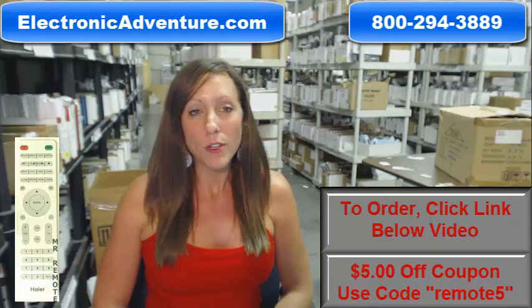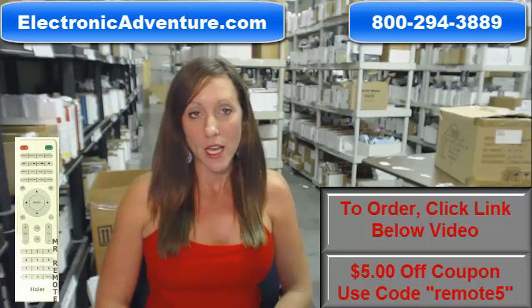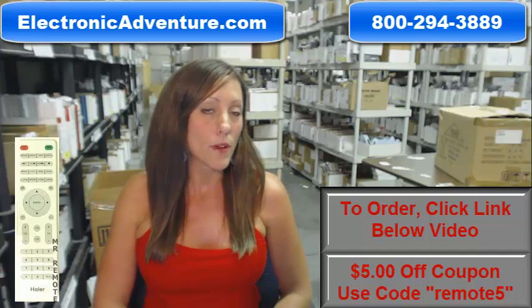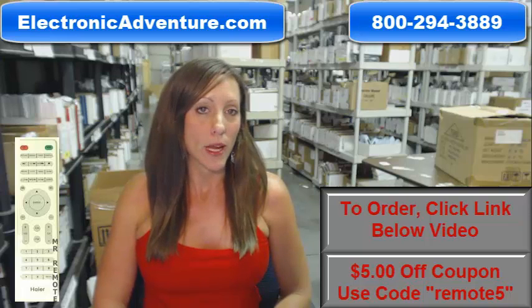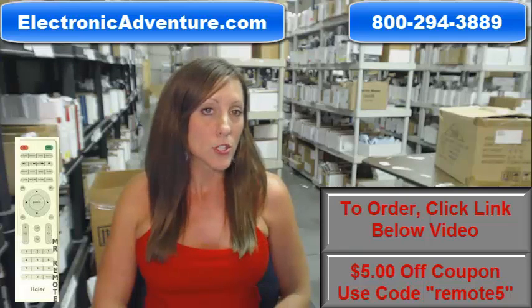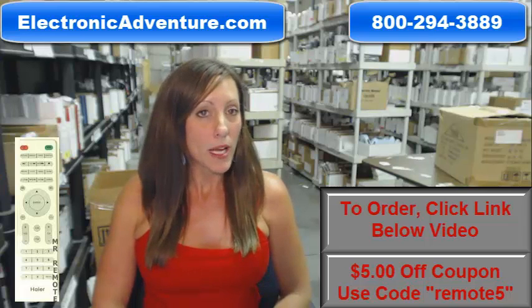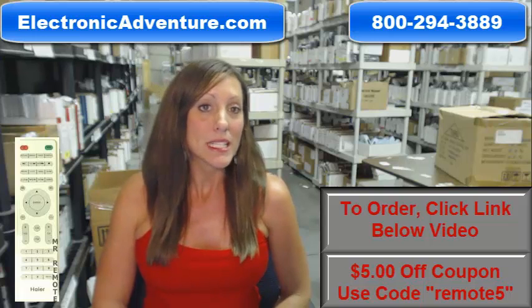We've been in business for over 20 years and we want you to feel confident shopping with us every time. We're committed to shipping your product the same business day or the next business day, and we offer a no-questions-asked 30-day return policy. If at any point within those 30 days you're not completely satisfied with your purchase, simply send it back.